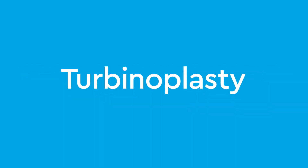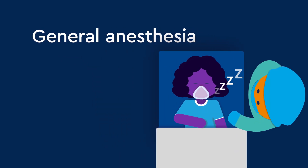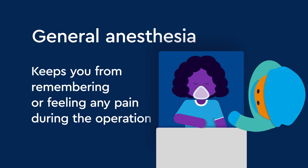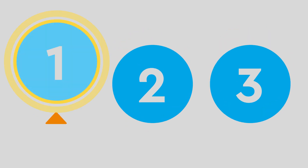The surgery happens in an operating room. First, you will be given general anesthesia, a medication that makes you sleep and keeps you from remembering or feeling any pain during the operation. There are three techniques used for turbinate reduction, and the one used will be determined by your surgeon based on your anatomy.